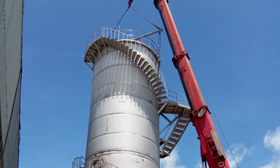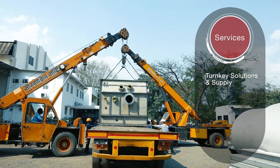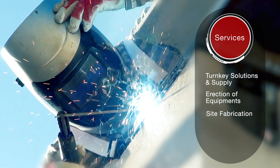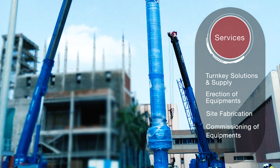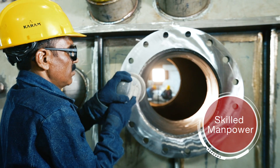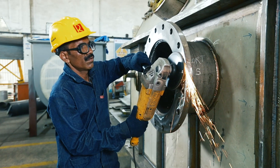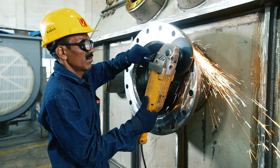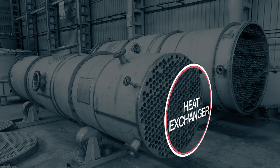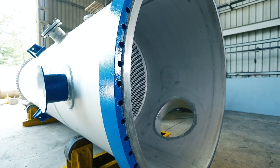With an arsenal of services like turnkey solutions and supply, erection of equipment, site fabrication, and commissioning of equipment, our skilled manpower is trained to deliver every customized and critical requirement of the industry.